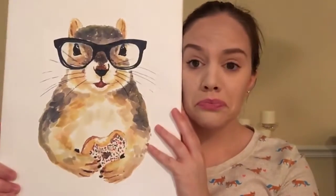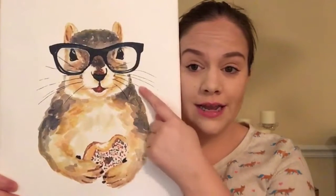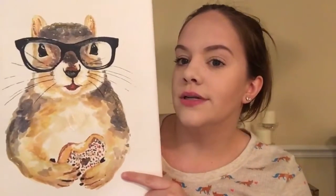One thing that I got is behind me — I picked this up at TJ Maxx. It is a picture and I am so in love with it. I saw this and I had to have it. He's eating a donut, he has glasses on, and he is just the cutest squirrel that has ever lived — or nice paint. I really thought that was so, so adorable, so I had to get that. I think he was only like $12. We're going to hang him up in the dining room because he is eating.